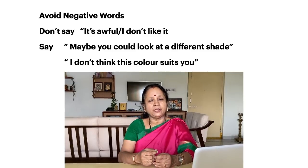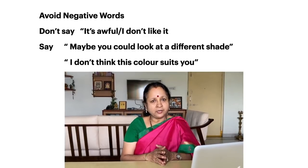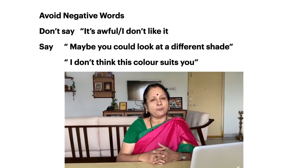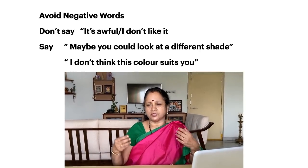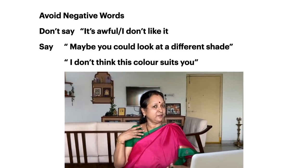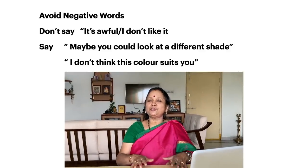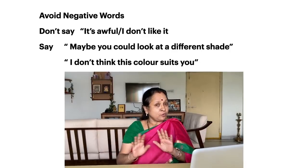The first tip is to avoid negative words — instead, express them in a positive way. For example, say you've gone shopping with a friend and she picks up a dress and asks how you like it. Maybe you just don't like the color. Your reaction should not be immediately saying 'it's awful, I dislike it.' Don't use such strong words.